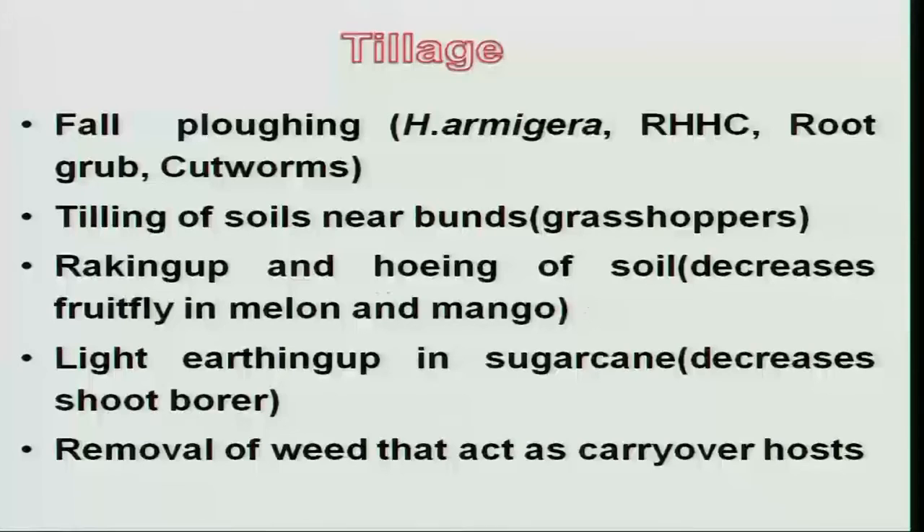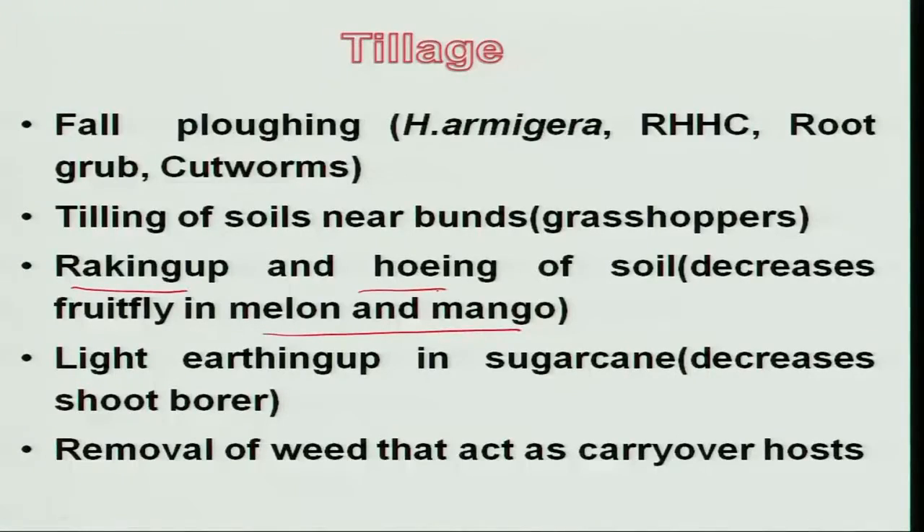The natural reduction of egg population can thus be seen. In case of melon and mango fruit fly, which is a major pest, the larvae cause damage and then drop down to the soil, pupating below the litter. Raking up and hoeing below the trees exposes these pupae of melon fly to natural predation and also disrupts the microclimate required for pupal completion, reducing pest population considerably.